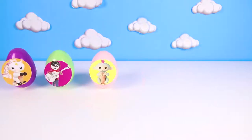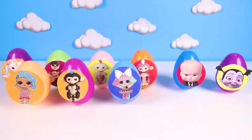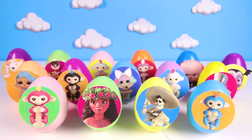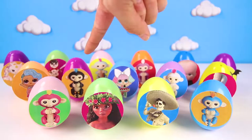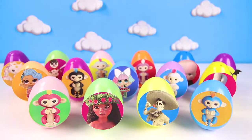Hi everyone, this is Ellie Sparkles. Look at all of these surprise eggs. But I need your help. Three of our fingerling friends Mia, Zoe and Bella are missing. I think those silly monkeys are hiding somewhere in here, so we have to open all these eggs. Give me a big thumbs up if you're ready to find those three silly fingerlings.